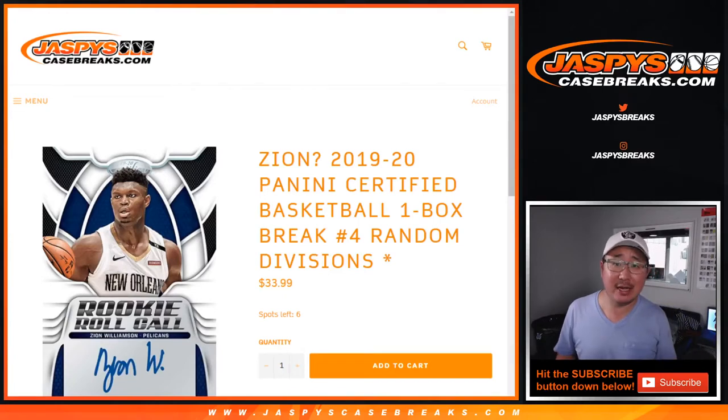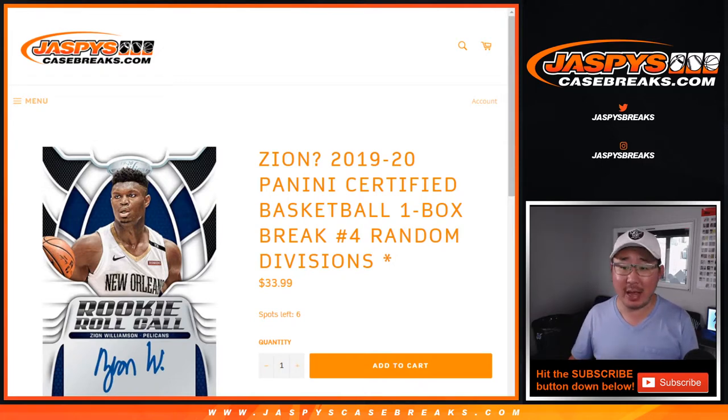Hi everyone, Joe for Jaspi's CaseBreaks.com coming at you with 2019-2020 Panini Certified Basketball, 1 box, random division number 3.